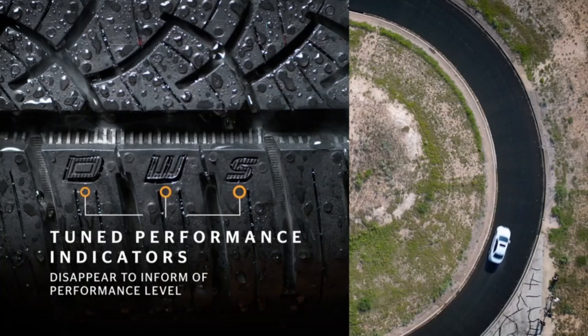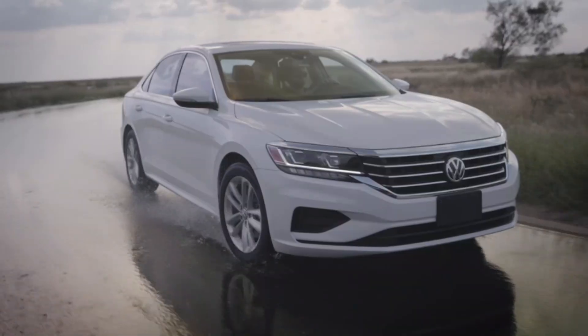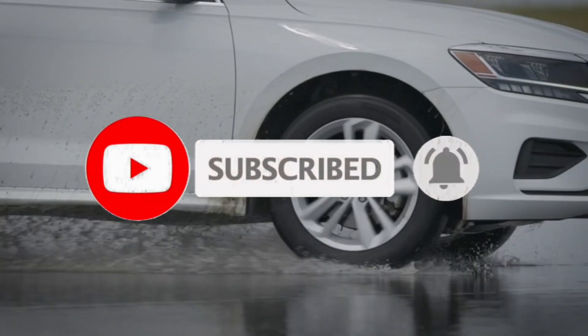So what do you think about this video? If you found this video helpful in making your decision, please subscribe to our channel and click the bell icon to be notified of our upcoming videos. Thank you for watching!